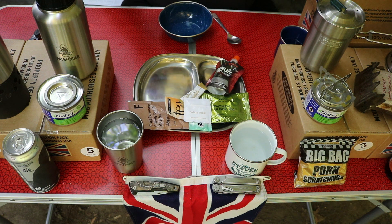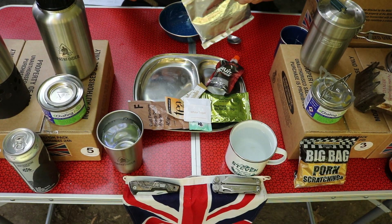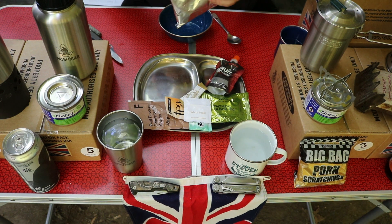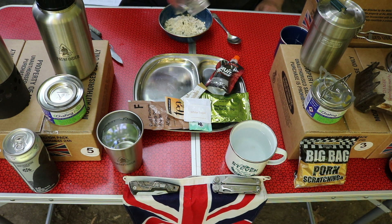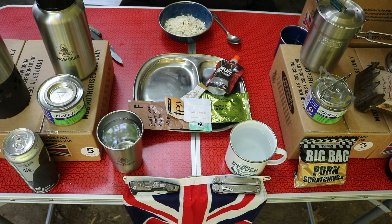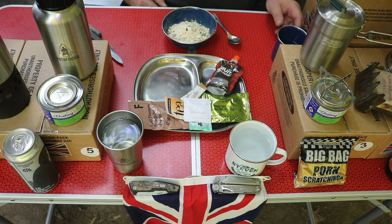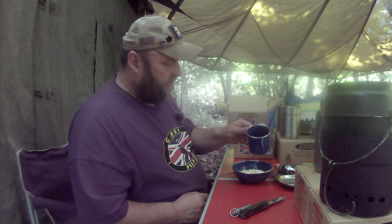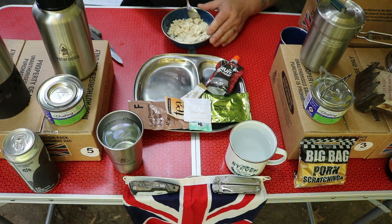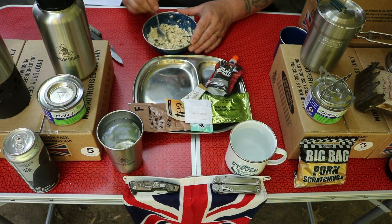Let's start with the muesli. It doesn't have a tear notch — it's quite tough — so we'll open it with a knife. Smells okay, looks okay. There's the natural muesli with milk. It calls for 100ml of water. I prefer to use cold water. Let's stir and leave that to let it do its thing.